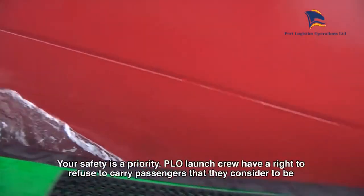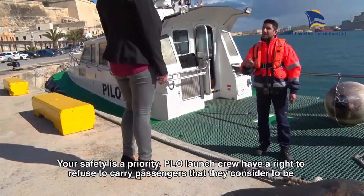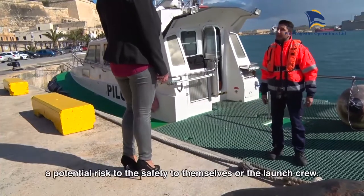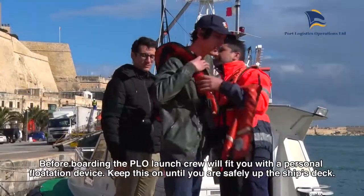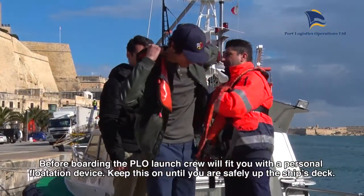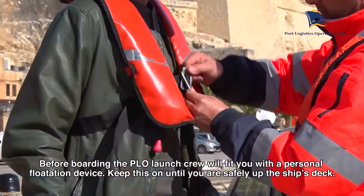Your safety is a priority. PLO launch crew have a right to refuse to carry passengers that they consider to be a potential risk to the safety of themselves or the launch crew. Before boarding, the PLO launch crew will fit you with a personal flotation device. Keep this on you until you are safely up on the ship's deck.